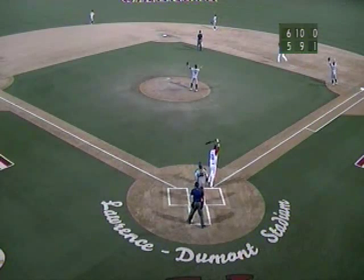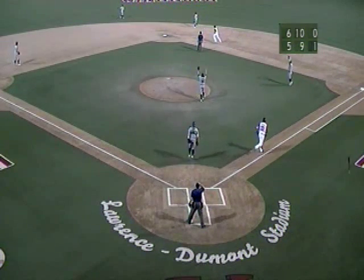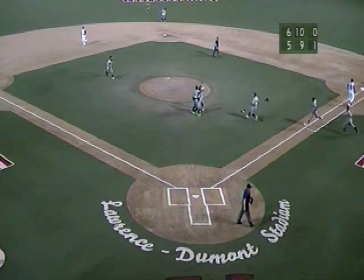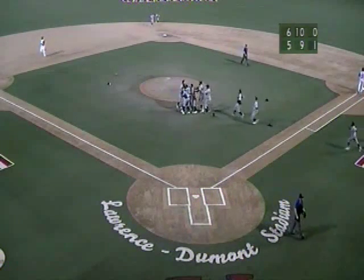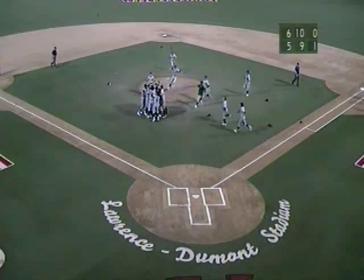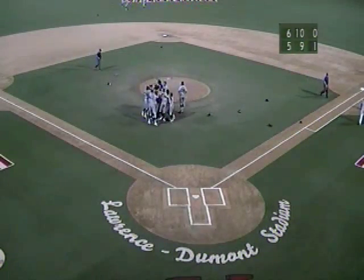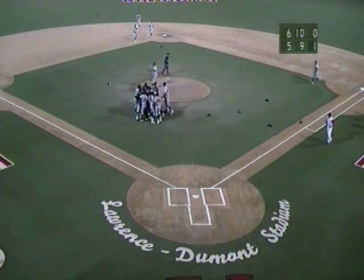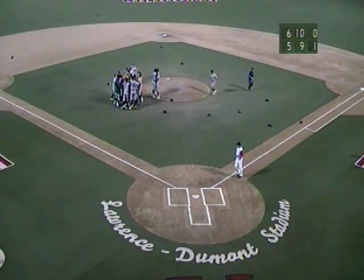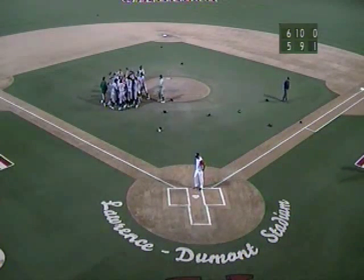The first pitch — and a high fly ball to center field. Coming on is Drew Martinez. He's there. Martinez makes the catch and the ball game is over. The Gary South Shore Railcats are the 2013 American Association champions. Drew Martinez squeezes the fly ball to shallow center from C.J. Ziegler, and the Railcats begin to dogpile in front of the mound at Lawrence-Dumont Stadium.